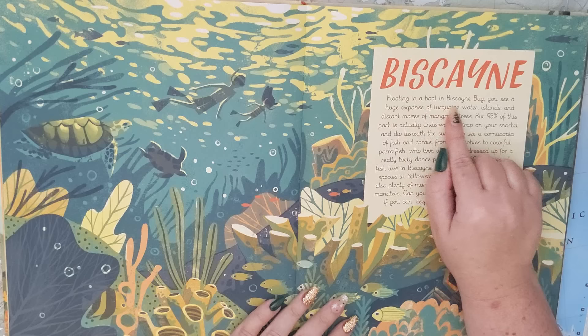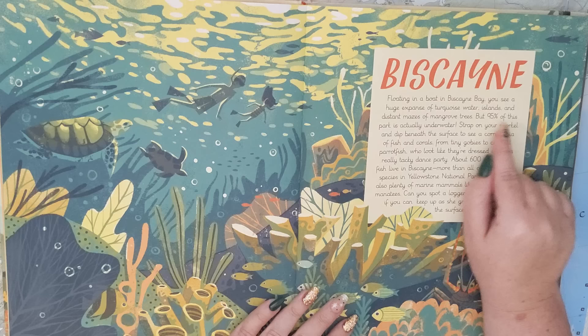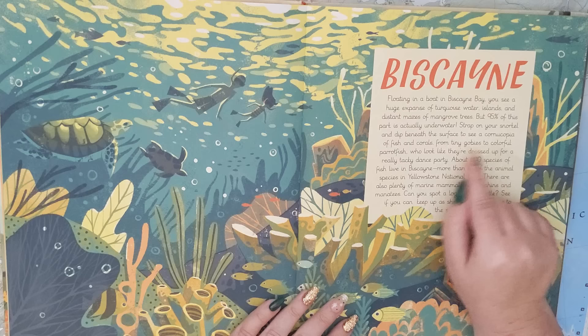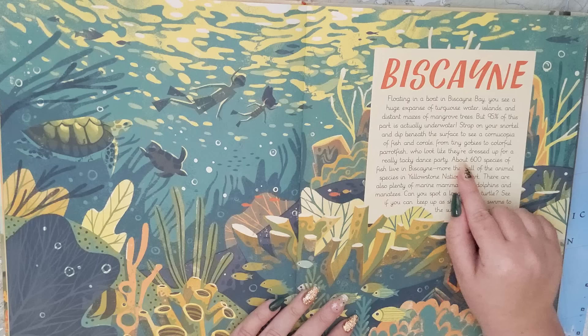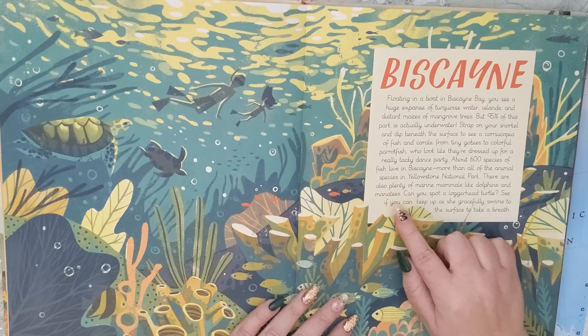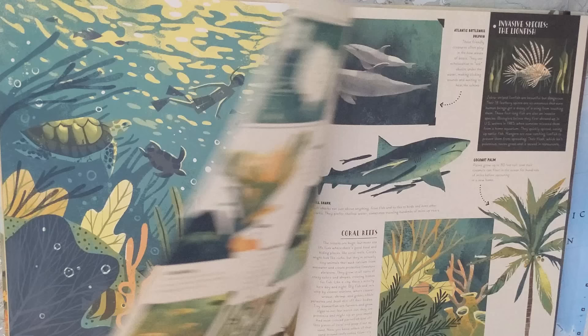First we have Biscayne. Floating in a boat in Biscayne Bay, you see a huge expanse of turquoise water, islands, and distant mazes of mangrove trees. But 95% of this park is actually underwater. Strap on your snorkel and dip beneath the surface to see a cornucopia of fish and corals, from tiny gobies to colorful parrotfish who look like they're dressed up for a really tacky dance party. About 600 species of fish live in Biscayne — more than all of the animal species in Yellowstone National Park. There are also plenty of marine mammals like dolphins and manatees. Can you spot a loggerhead turtle? See if you can keep up as she gracefully swims to the surface to take a breath.